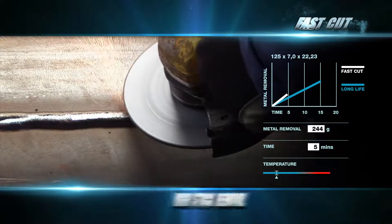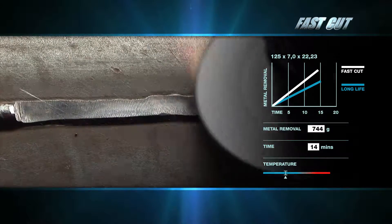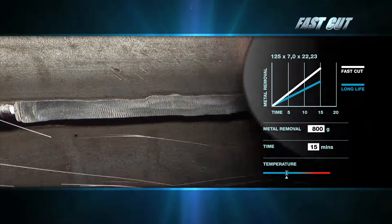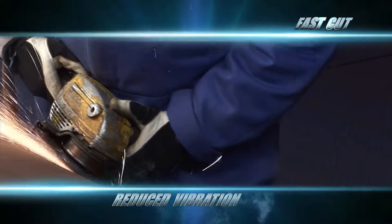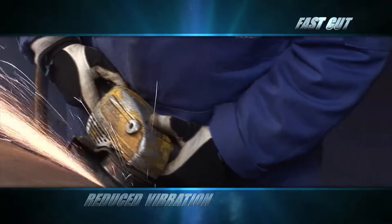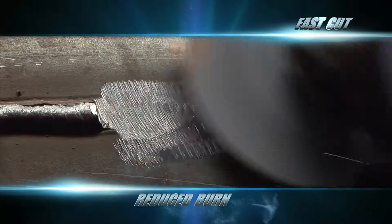Fast Cut has the highest level of stock removal, which means exceptional throughput rates on weld blending and carbon steels. It's comfortable with reduced vibration, even on exotic hard alloys. Norton Quantum Fast Cut reduces burn — it works faster, delivering higher throughput and the lowest operating cost.